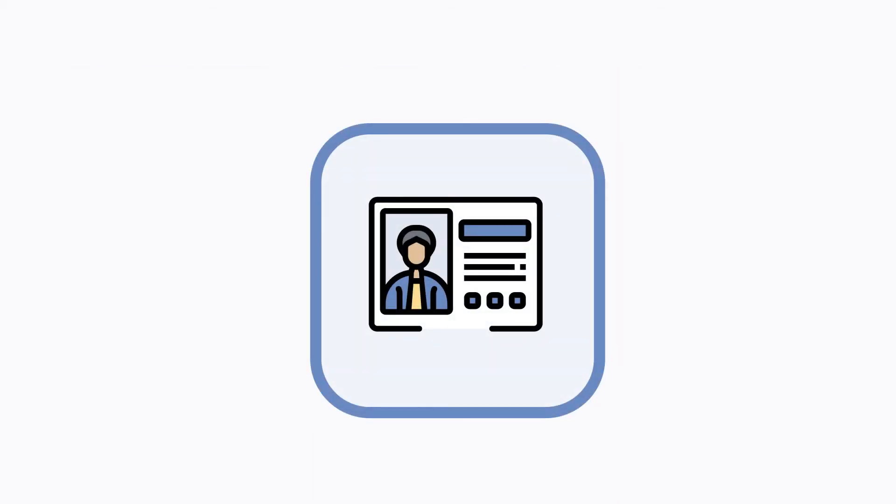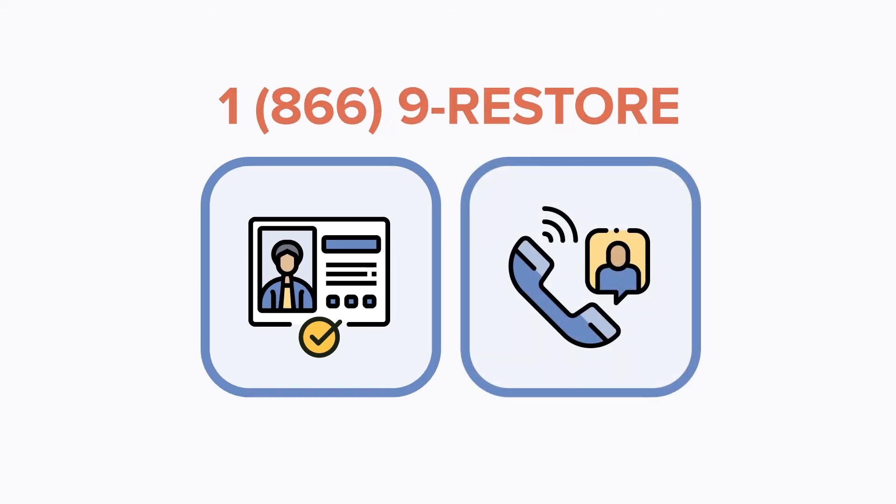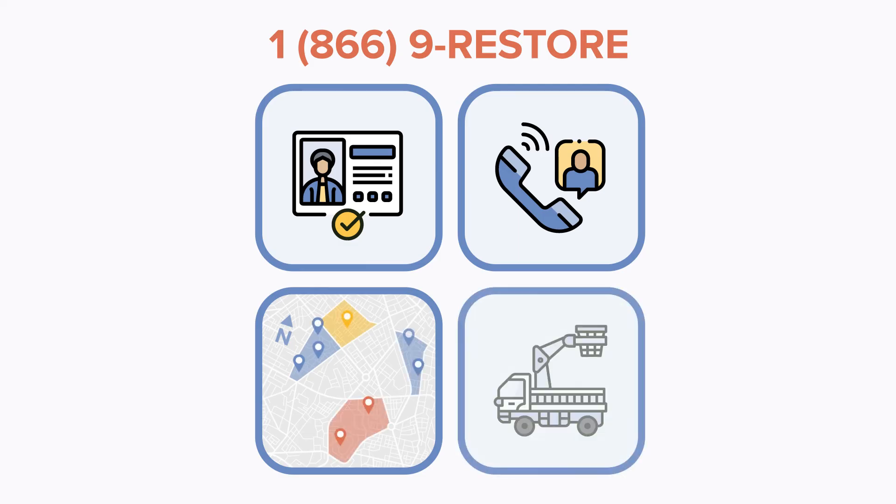Your information will help us in emergencies, so now is the time to be sure the cooperative has the correct information for you in the system. We depend on you to call us as soon as you lose power so that we can get a true picture of the size of the outage and respond with the proper number of line technicians to restore service quickly.